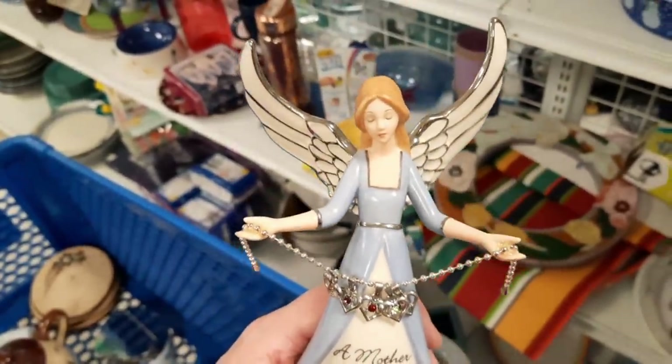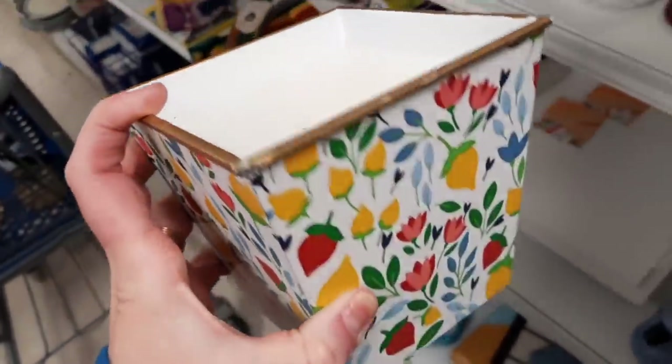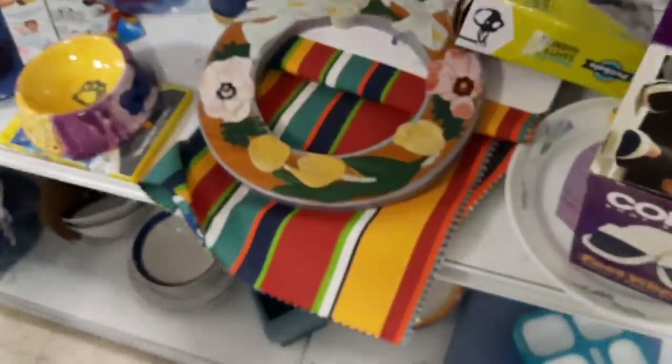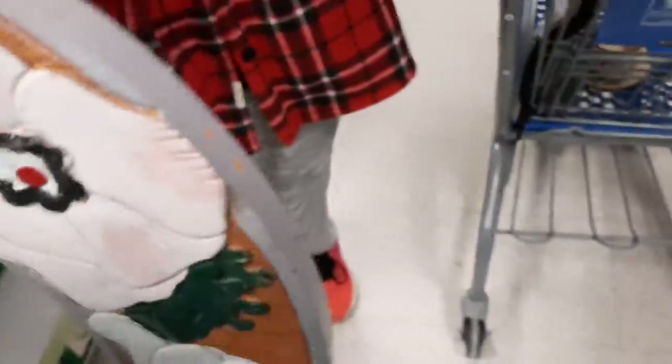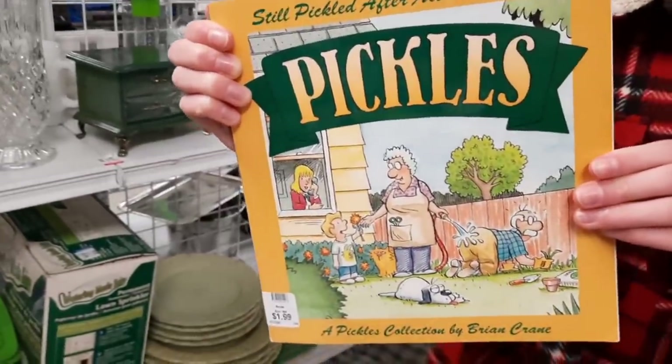I was saying to myself, why is this so heavy? It's because it's full of wax. While I was looking at this wreath made out of wood, Jenny found a Pickles comic book — she likes reading the comics every morning and hadn't found a Pickles book before, so she was pretty pleased with herself.